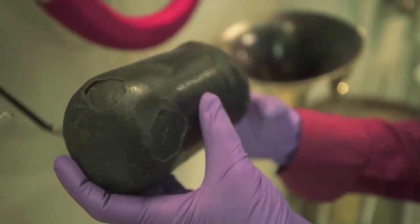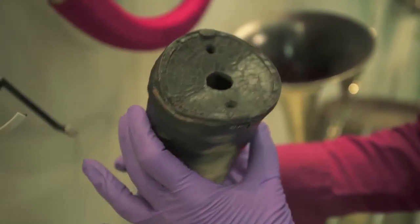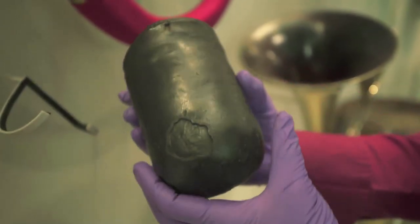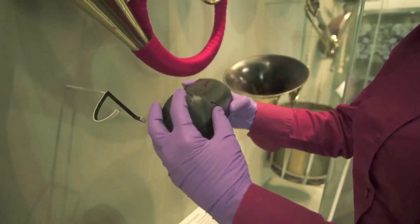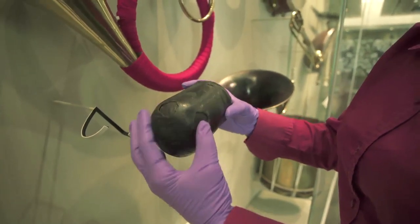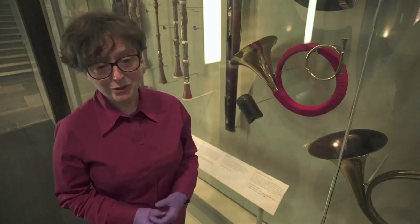Having an original mute associated with the instruments is another layer of excitement. Original mutes from the 18th century are rare — they just don't survive. Having one that actually goes with these instruments is the perfect combination. And this one has some wear marks on it, so we can see how the player held them. You can see that's where a previous horn player's hand has worn away the leather.